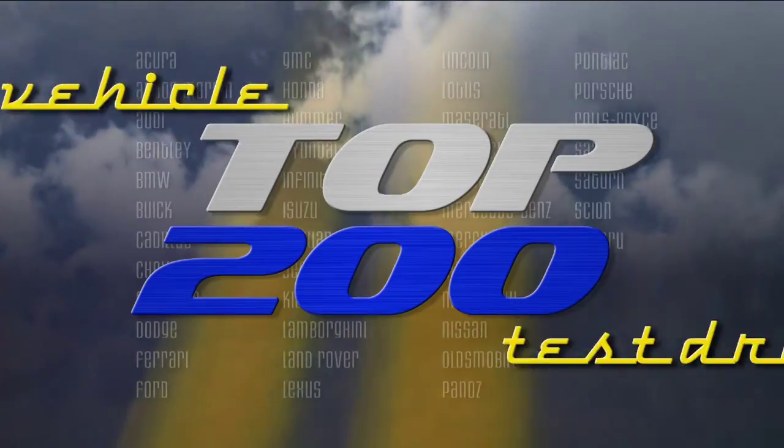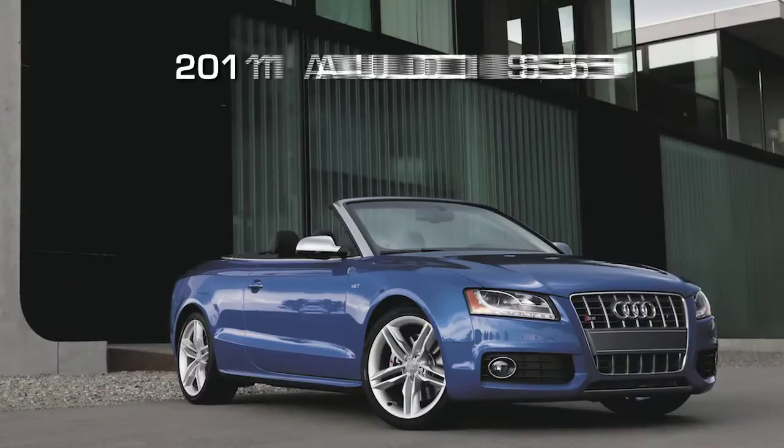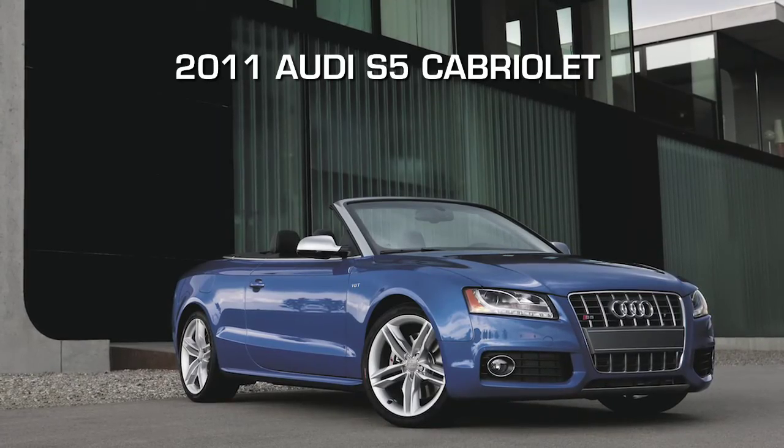You're watching a Wheels TV Top 200 Video Test Drive on the 2011 Audi S5 Cabriolet.